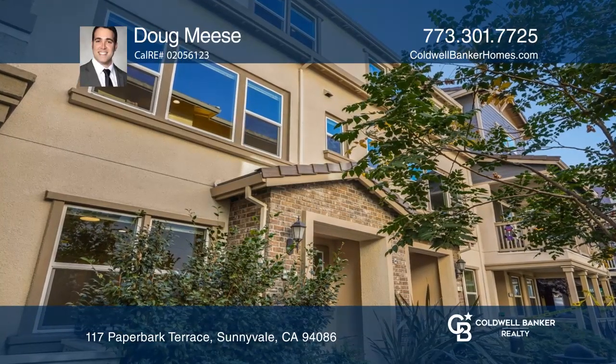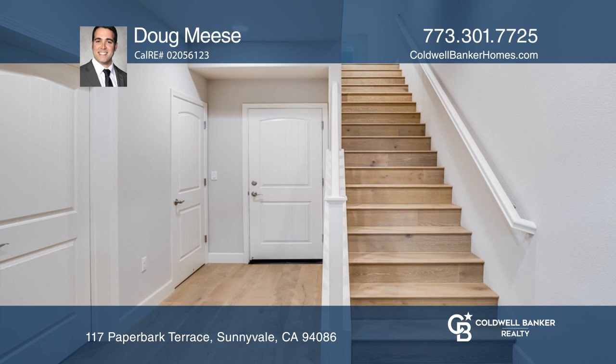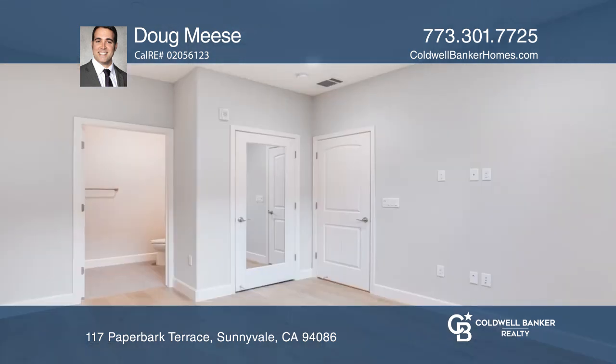This four-bedroom, three-and-one-half bath townhome features Hunter Douglas shades on all windows and an open floor plan.